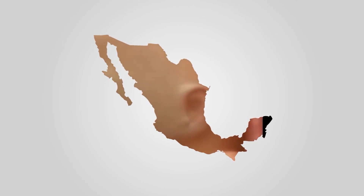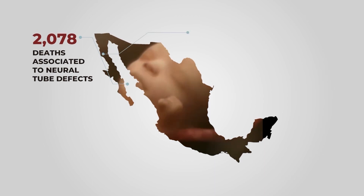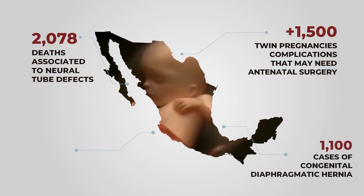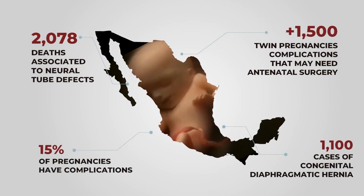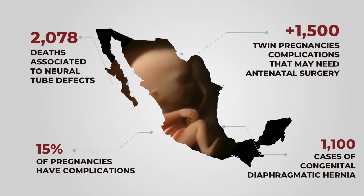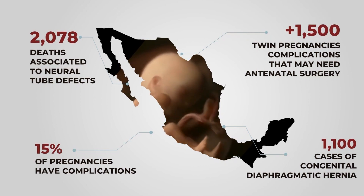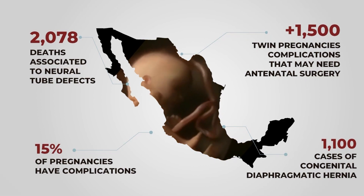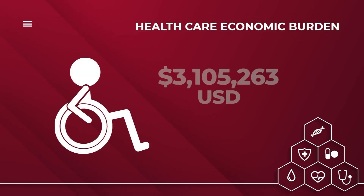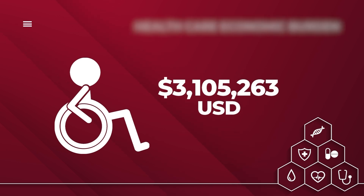In Mexico, congenital defects represent the second cause of perinatal mortality. This includes over 2,000 cases of neural tube defects annually, more than 1,500 identical twin pregnancies with various complications, 1,100 cases of diaphragmatic hernia, and 15% of pregnancies with obstetric complications that require intrauterine transfusions or invasive intrauterine procedures. Each newborn with a neural tube defect implies approximately 3.3 million dollars in expenses during their lifetime.